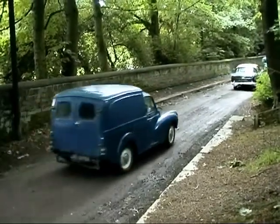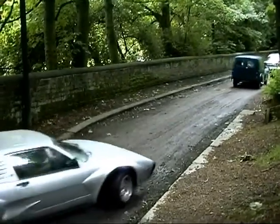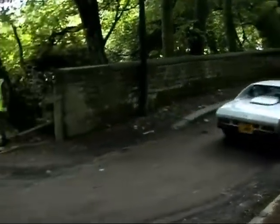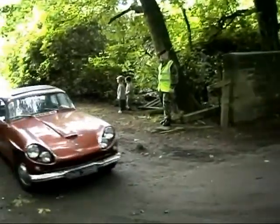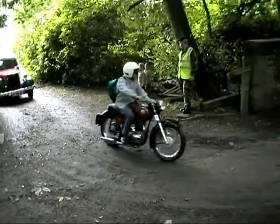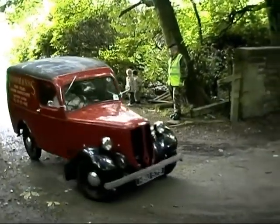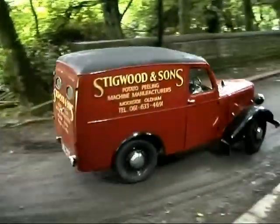Following this Morris Minor van, we have an AC 3000ME. Built in 1985, this was one of only 106 made. Behind the Jensen and the Matchless motorbike is a Jarrett Bradford van. This was built in 1952 and recently restored by Tameside College.